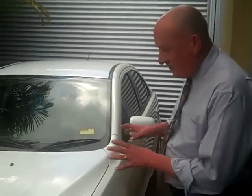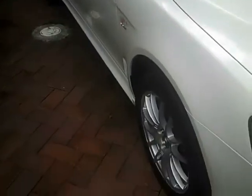Hi, welcome to Toowong Mitsubishi. What I'd like to show you today is this beautiful 2008 VR Lancer. The VR Lancer is a 2 litre, coming with alloy wheels, quite a bit of registration left on the vehicle.